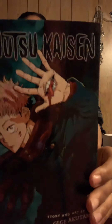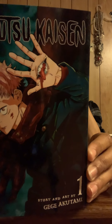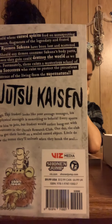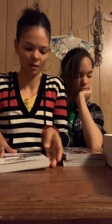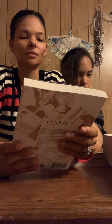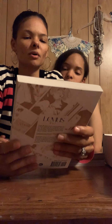Next — oh cool, I was curious about this one — Jujutsu Kaisen, volume one, story and art by Gege Akutami. This is by Viz Media. What was that other one by? Viz Media as well, I believe.